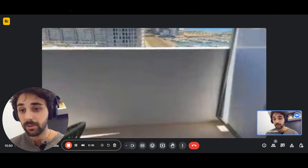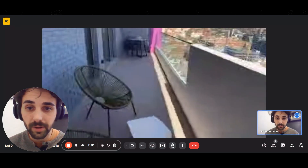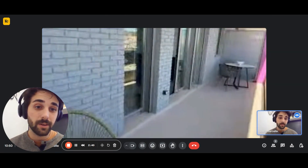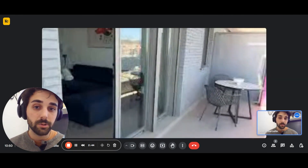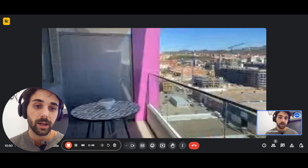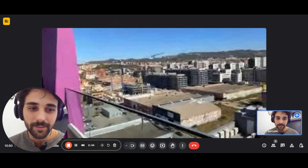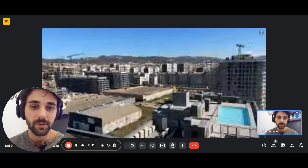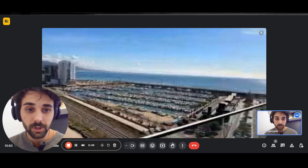And from here you also have access to the terrace of the apartment, which is just beautiful. As you can see, it's very, very big and very spacious. You have a table there with chairs. Also, if you just want to go out there and have a coffee or a drink and enjoy the view — you also have access to the pool you can see right there.